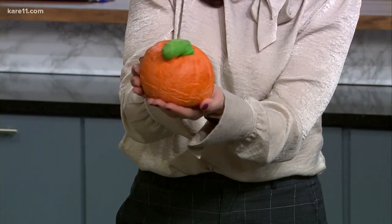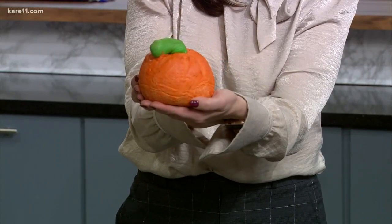Some of these are just for decoration, but look how cute this is — this is bread made to look like a pumpkin. I just think that's so adorable.